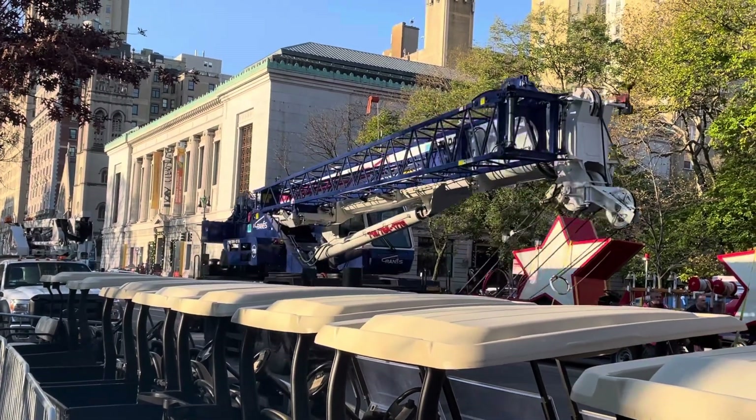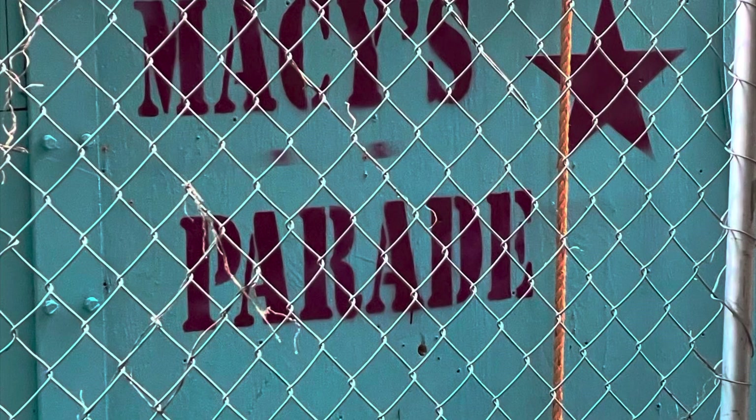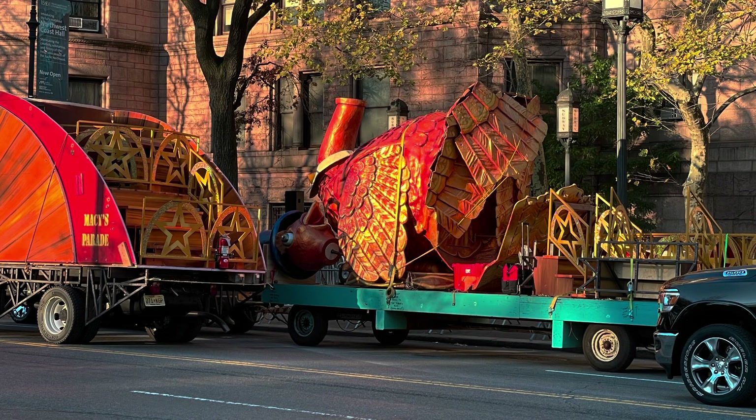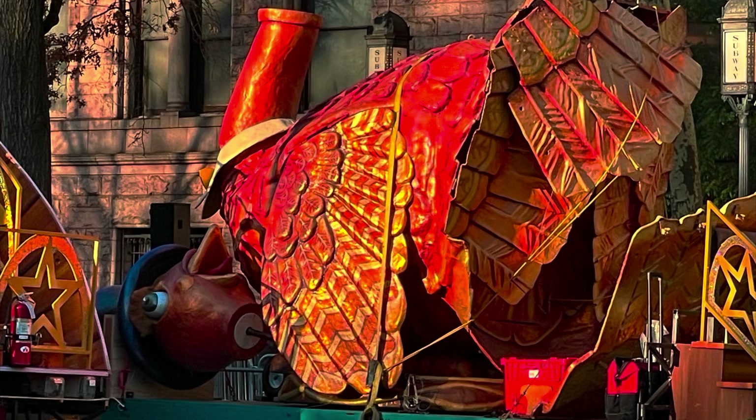All of these floats have to be able to fit through the Lincoln Tunnel, so they have these side panels that fold up and separate trailers that have accessories. Here's Tom Turkey without a head and his tail all folded up so he could fit through the tunnel.